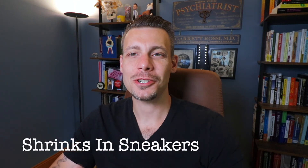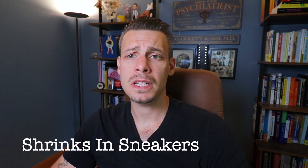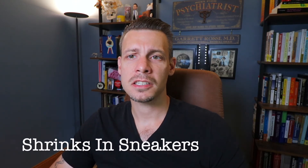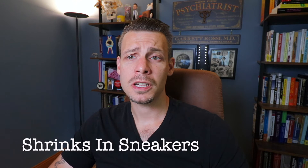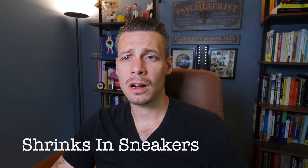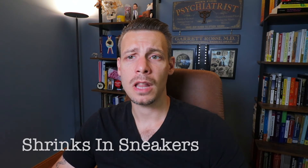What's up, everybody? Dr. Rossi, StrengthsAndSneakers.com. I've received a lot of requests to cover some of these other medications that are commonly prescribed, and I want to start today off with talking about venlafaxine specifically, and not in the context of combining it with mirtazapine. Let's talk venlafaxine and some of the interesting points about this medication, and specifically how to stop this medication, which is a difficult situation for a lot of patients.